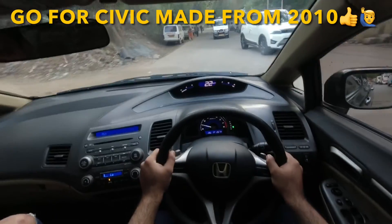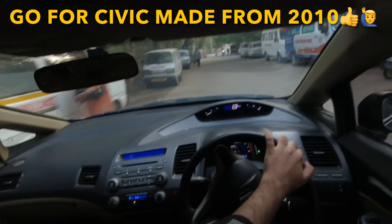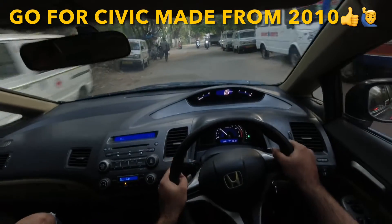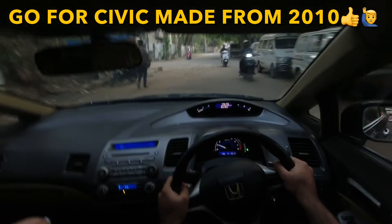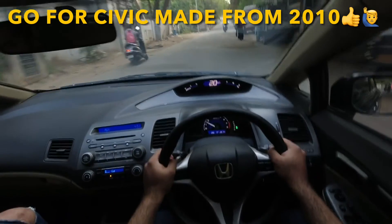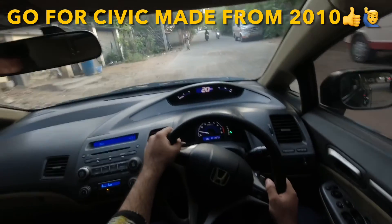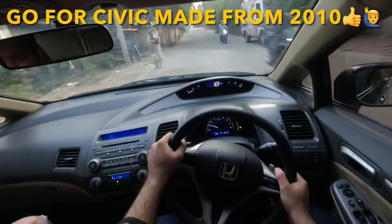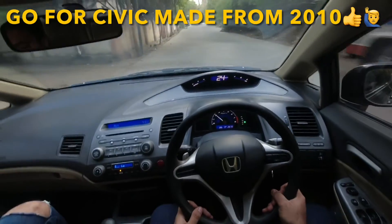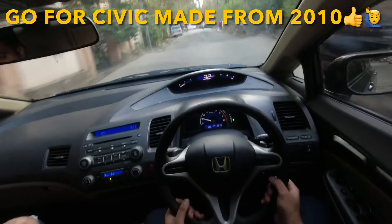You need not go to the company for servicing — you can go to your own local mechanic, and parts and service are also available locally. As I always say, no car is maintenance-free — be that Honda, Volvo, BMW, or any other brand. End of the day, you have to take care of it for its long life.